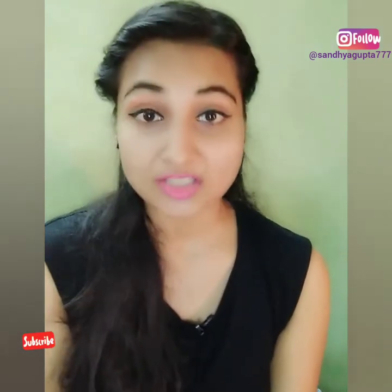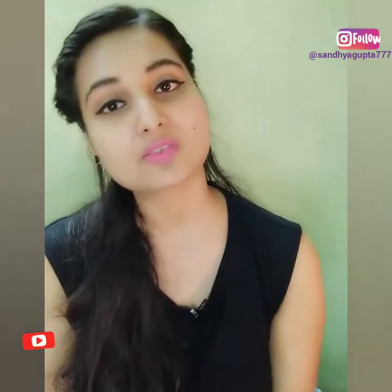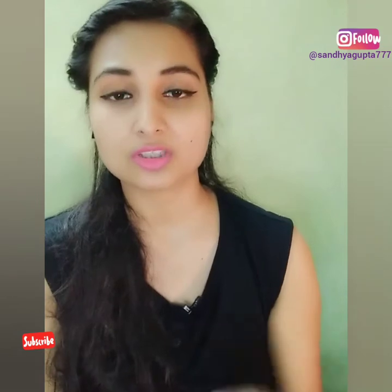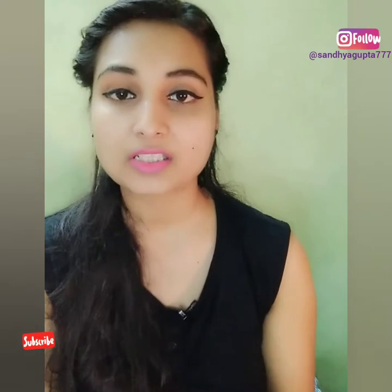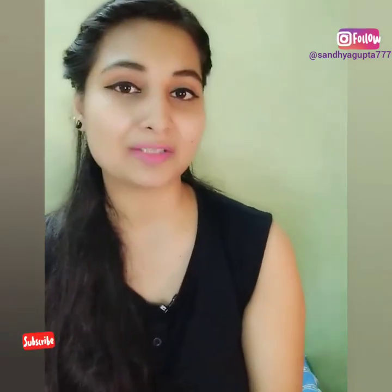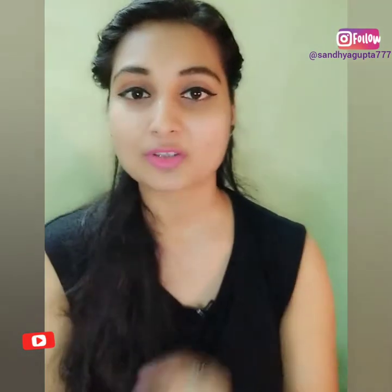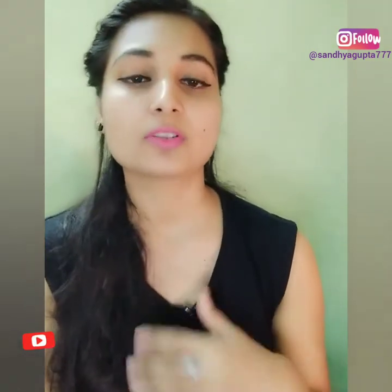Thank you so much. So today's video — I have two lipsticks which are the same brand and I want to compare them. When I bought them on Purplle.com during an offer period, one lipstick was 75 rupees and the other was 88 rupees. I wanted to see what the difference is. Now the price is around 100 rupees something — it will be mentioned in the description box with all the exact current details.